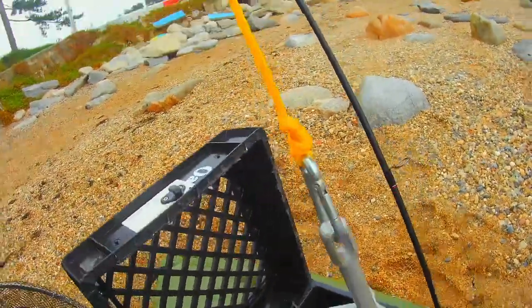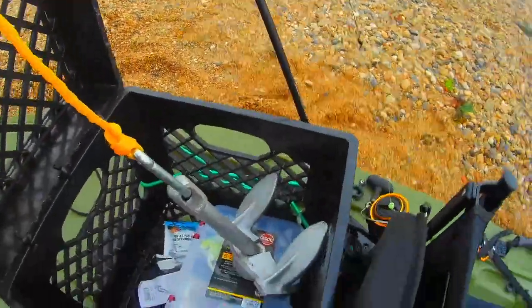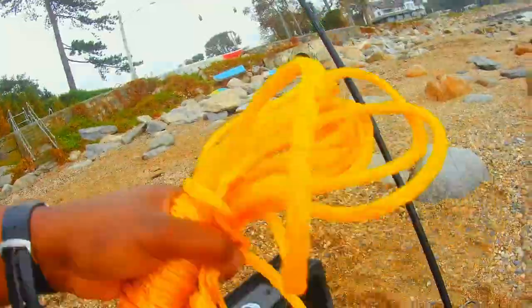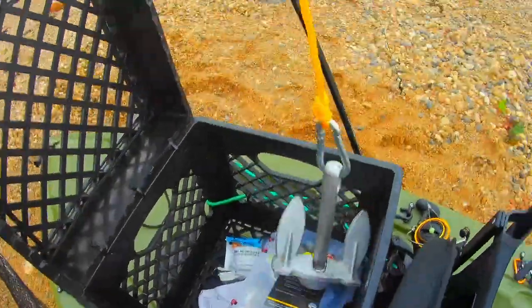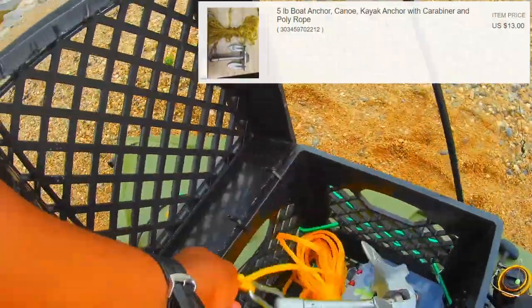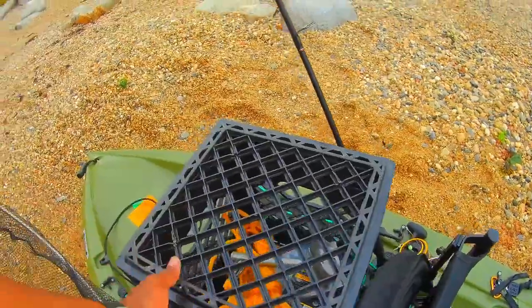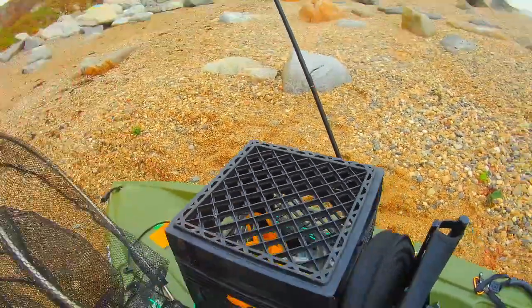The next item is my anchor. I caught a sweet deal on eBay — a five-pound anchor with the rope and carabiners for $13. This is a no-brainer and it's a way better anchor than the ones they sell in the store. Those get caught up on rocks. Way better anchor.